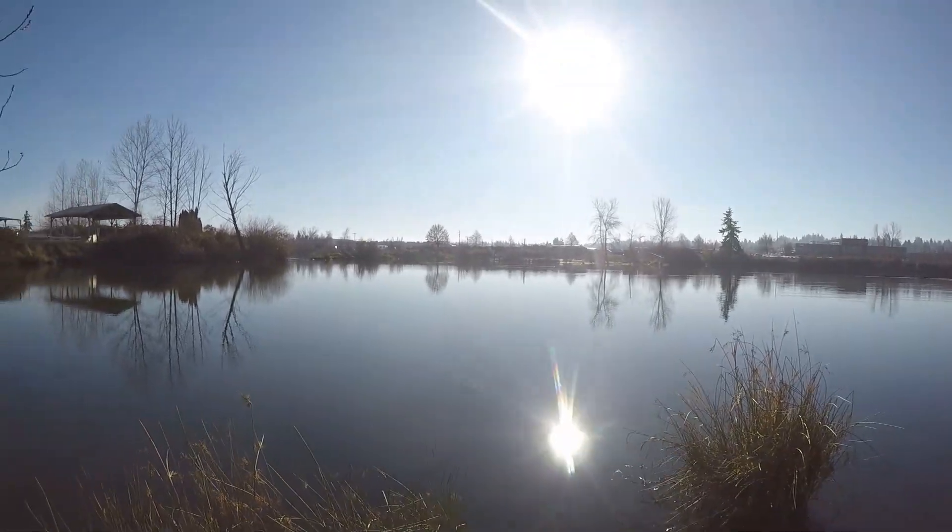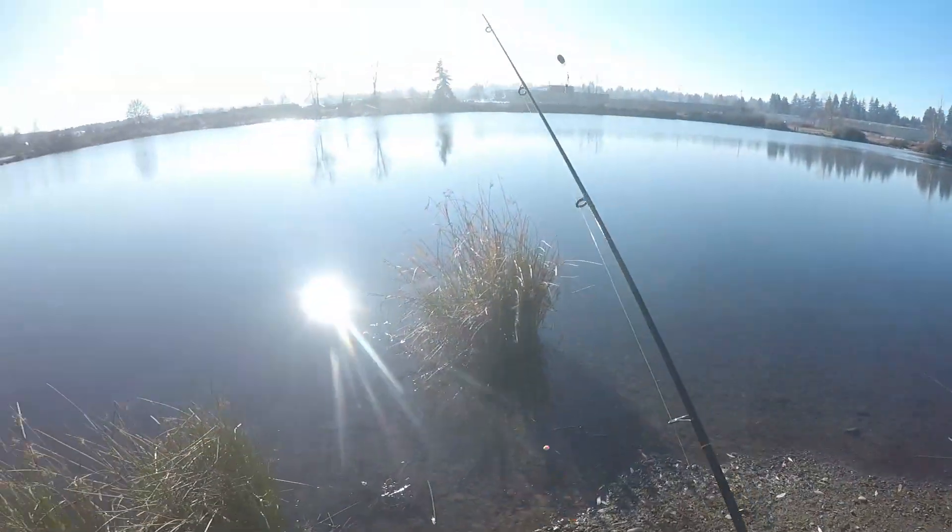We waited quite a bit because it was so cold this morning - like 26 or 27 degrees at 7 or 8 a.m. We decided to give it till about noon, so we have a good four or five hour block here to really work hard and get some fish.